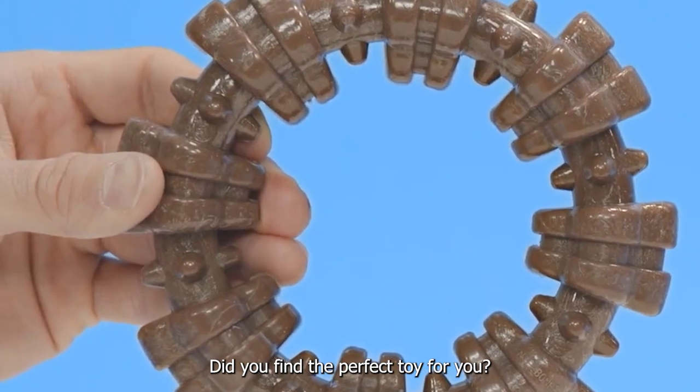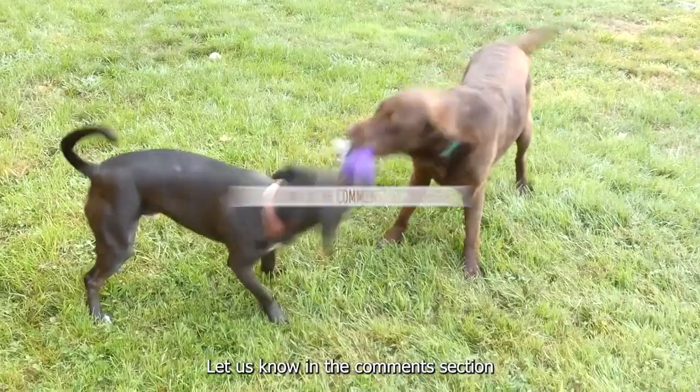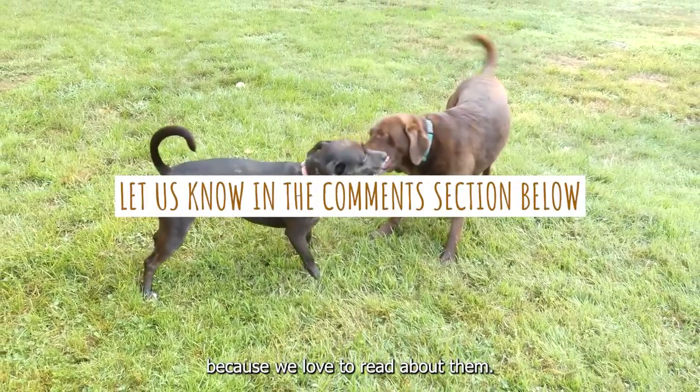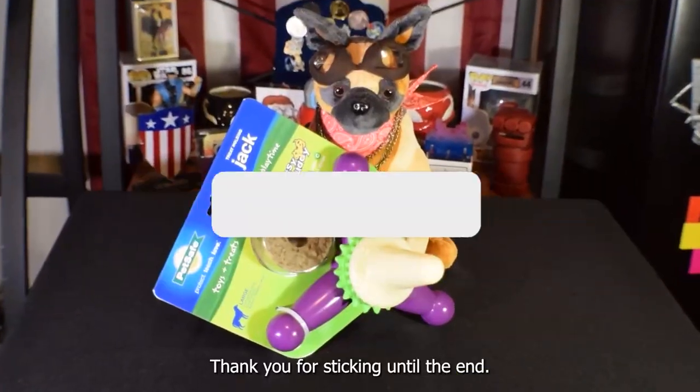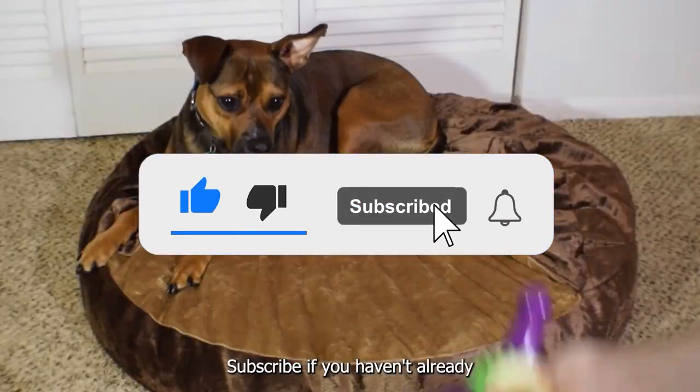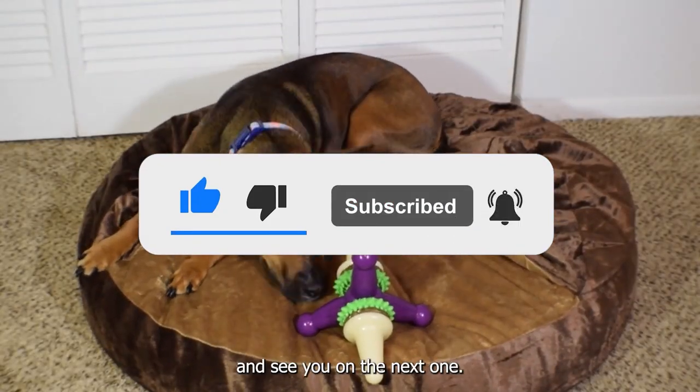Did you find the perfect toy for your Cocker Spaniel? Let us know in the comments section if you have other recommendations, because we love to read about them. Thank you for sticking until the end — I hope you enjoyed this video. Give us a thumbs up, subscribe if you haven't already, and see you on the next one.